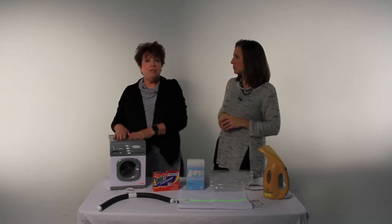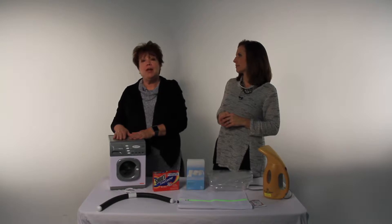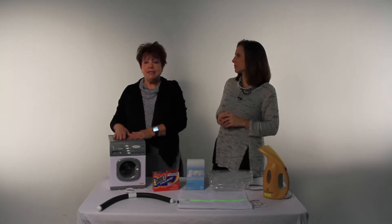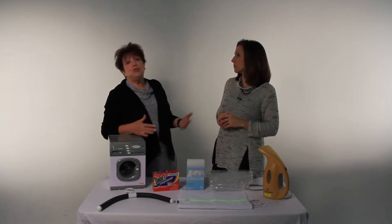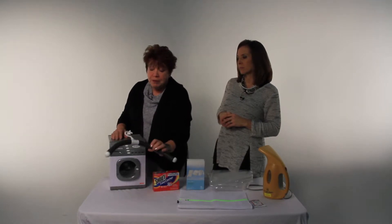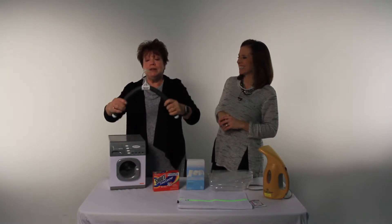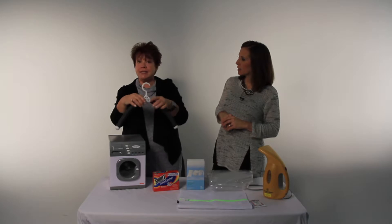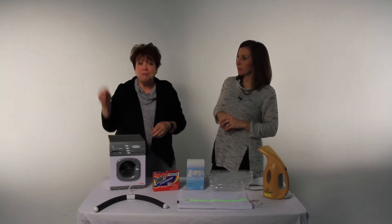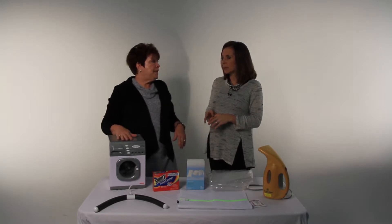My number one tip is that most items should not go in the dryer. The dryer causes shrinkage, it causes colors to fade, and wear and tear on your clothes. So I recommend machine wash cold, delicate, on almost everything you own. Then you can either use a drying rack — you can find them on Amazon, Bed Bath & Beyond, wherever — or there are these hangers called Bumps Be Gone hangers that are flexible so you shouldn't get any bumps in your clothing. You can also use your shower rod to hang things to dry overnight. The heat from that dryer is really damaging to your clothes.